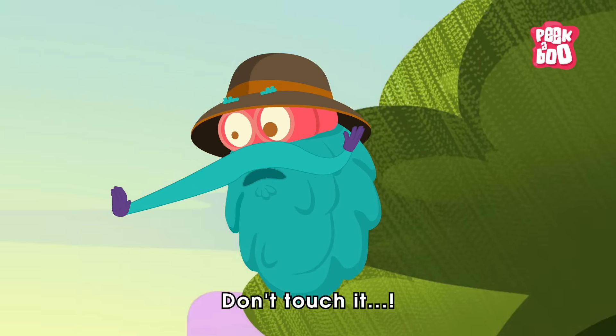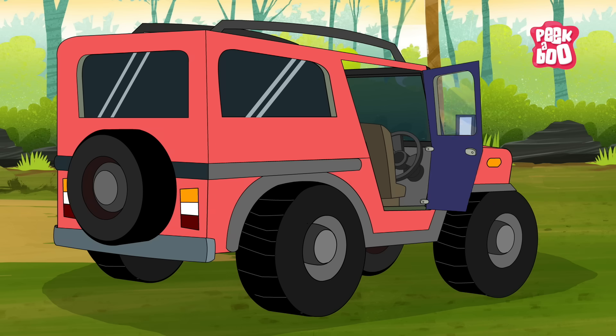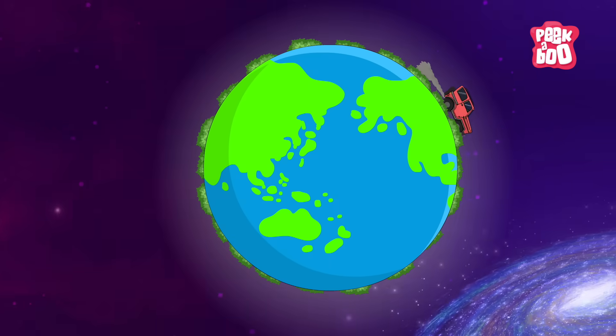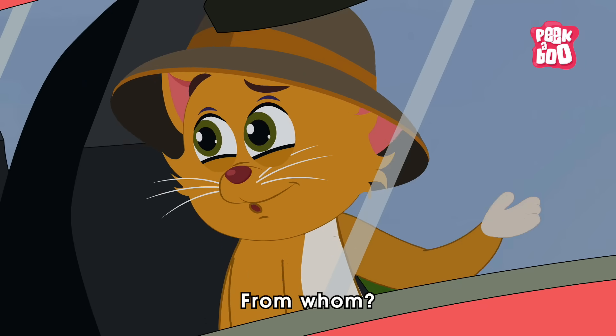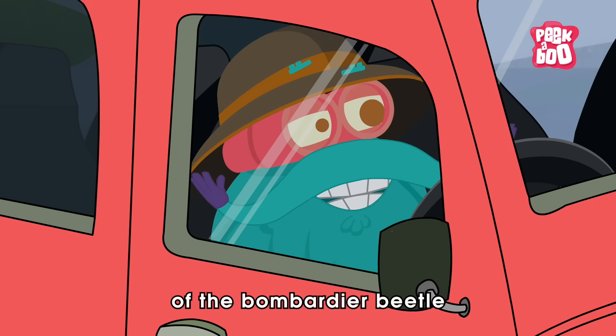Wait, little kitty, don't touch it! Phew, we are safe now. From whom? From the harmful chemicals of the Bombardier Beetle.